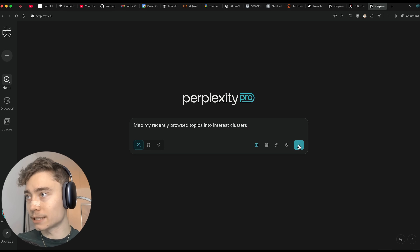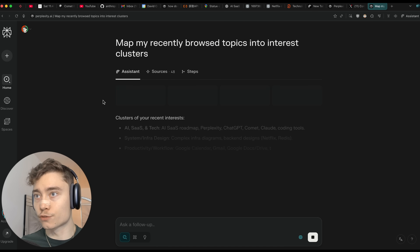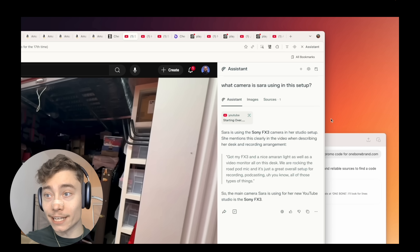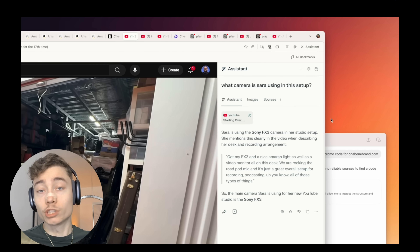Since Comet is developed by Perplexity, it can very easily automate your search — deep research, summarizing your Twitter notifications, looking up recent updates of software you're using, any type of browser search you might do manually. You can also use Comet while watching YouTube to explain stuff and ask questions during the video. It's a great way to learn things much faster than you would otherwise.